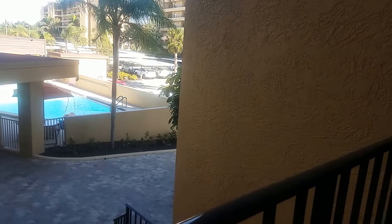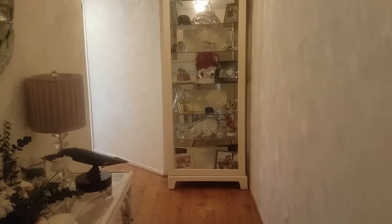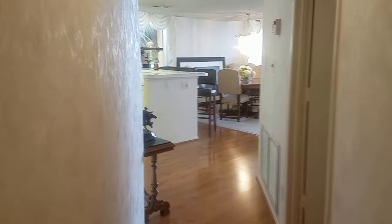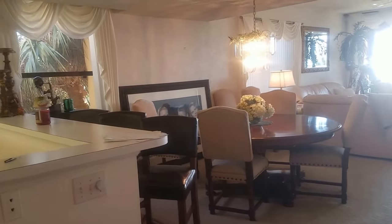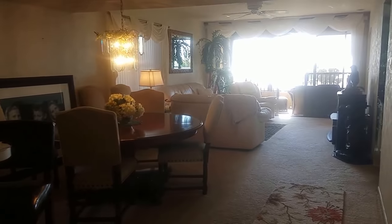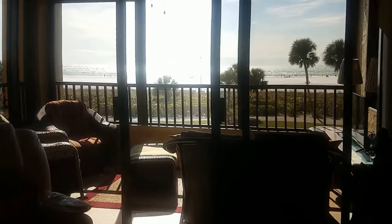This is a walkthrough video of unit 201F here in Gulf and Bay Club on Siesta Key. This is a three-bedroom, two-bath condo in building F, which is probably one of the most desirable buildings because it sits right on the beach. This unit is an end unit, so there's lots of natural light, lots of windows, a view of the Gulf in every direction — and let's go right to it because this is what is the selling point of this unit.